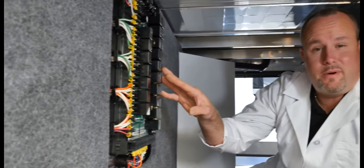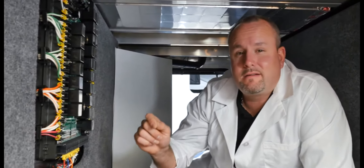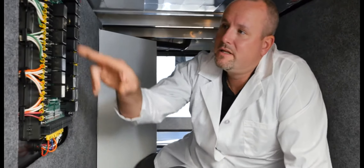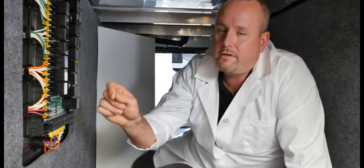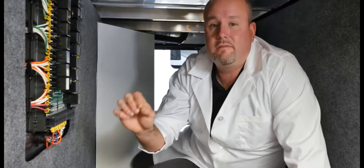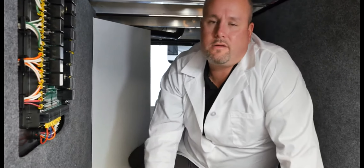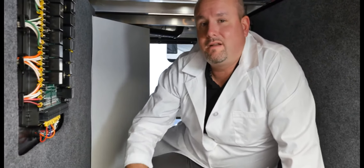I like to call this the brains of the InCommand system — it's called the body control module. It's an advanced circuit board controller to control each circuit in your RV. See these wires? They're color coded and numbered for easy identification of each circuit in your Keystone RV — something I've never seen in any other towable product.